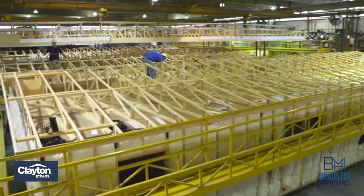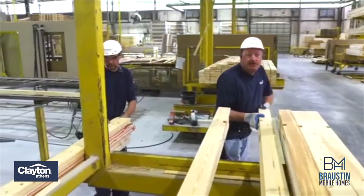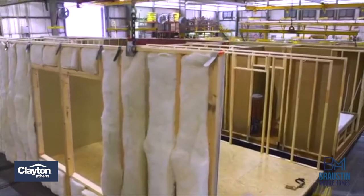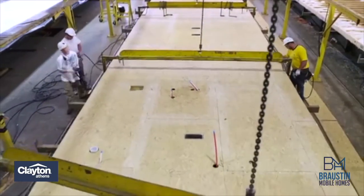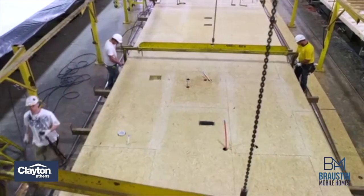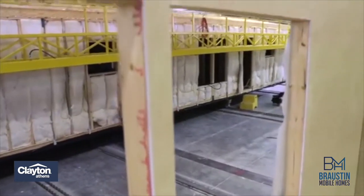The Clayton Athens factory went through a massive renovation a couple years ago, and is the most up-to-date and modern factory Clayton offers here in Texas. By building in things such as automated lift arms and even air-conditioned workstations, the factory partners at the Clayton Athens factory are able to focus more on producing a quality product for you and your family than wiping sweat from their brow.